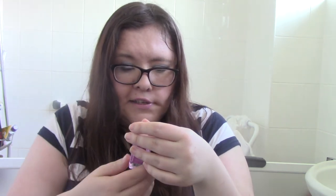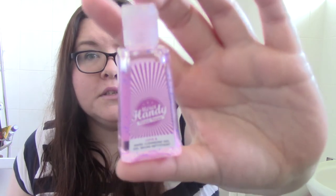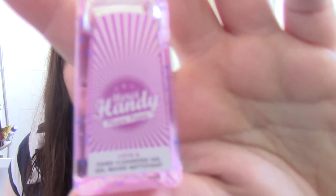Next is the Merci Handy Flower Power Love Hand Cleansing Gel. I think this is exactly the same one I got in a recent box actually. It's a really nice hand cleansing gel — I like the smell of this one. If you use public transport occasionally, you need these things. I've seen some horrible things on public transport — it makes you want to wrap yourself in cotton wool before getting on the bus. Hand gel is always useful, never going wrong.